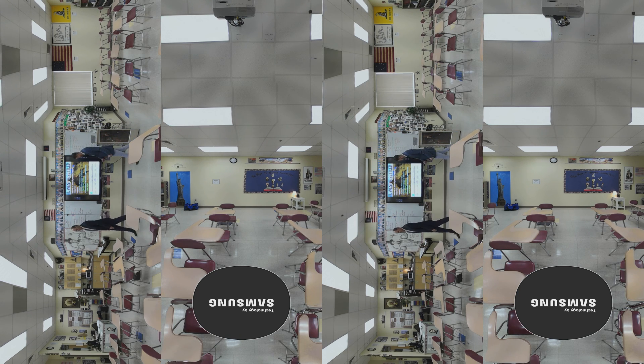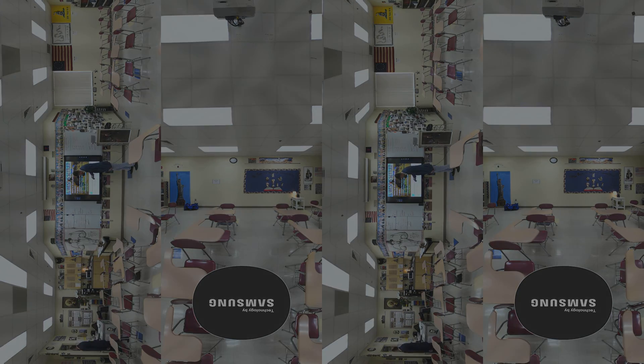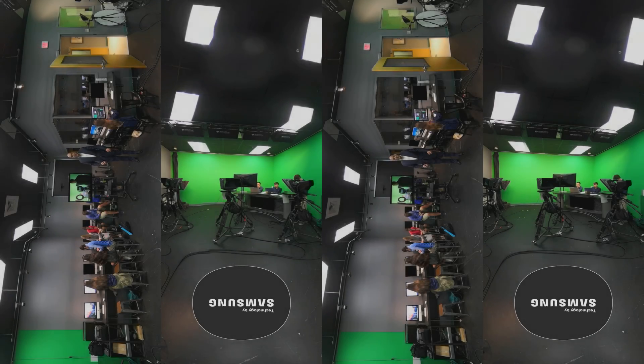Follow me to our next location. Welcome to the Digital Media Studio. Here, students at the King's Academy have the opportunity to work with the latest and greatest in production technologies, including Samsung's Magic Info. Magic Info gives them the ability to create content, regardless of skill level, and deploy that content to displays anywhere on campus.